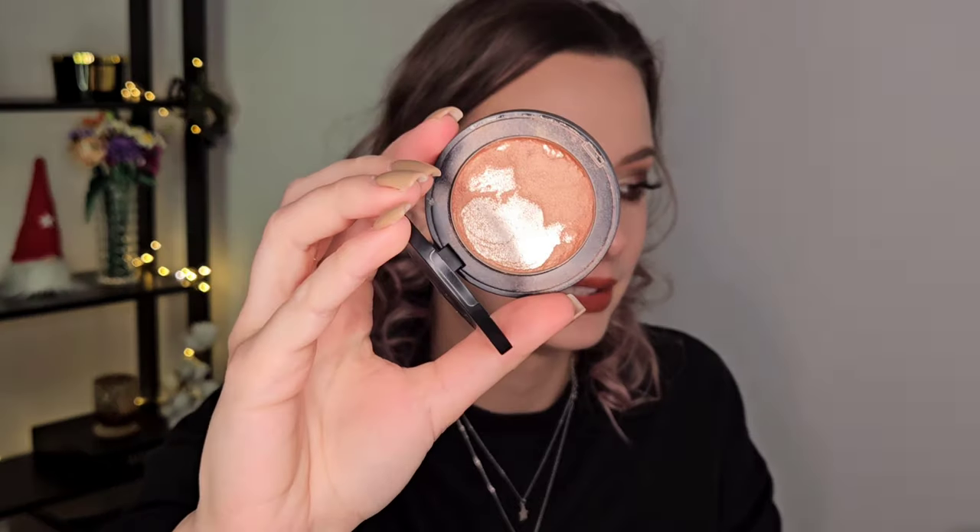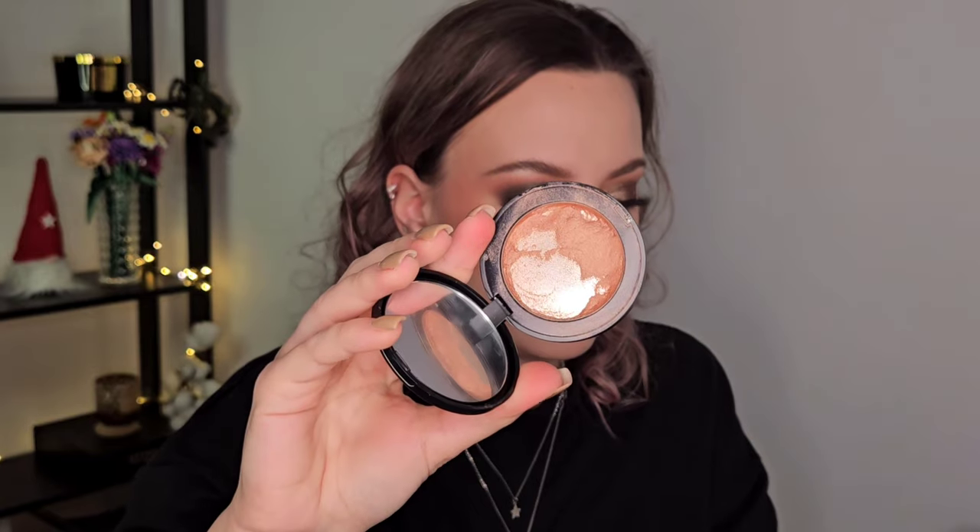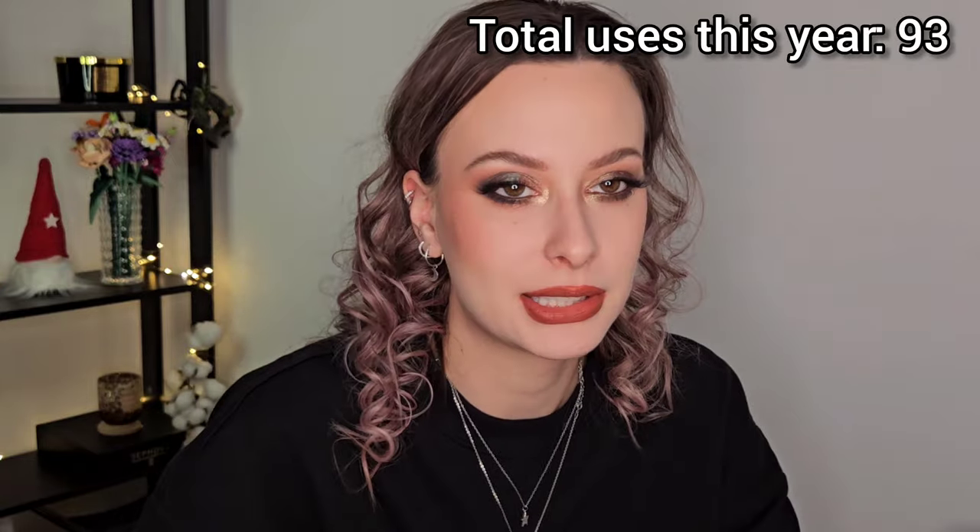Now let's talk about products I didn't finish. This one I am so close — look at it! It is the Melt Cream Blush Light in the shade Sundown. This will for sure be in next year's Project Pan. I'll finish it in probably one to two months maximum and I will be very happy with that empty. I used it 12 more times this past month and a half.